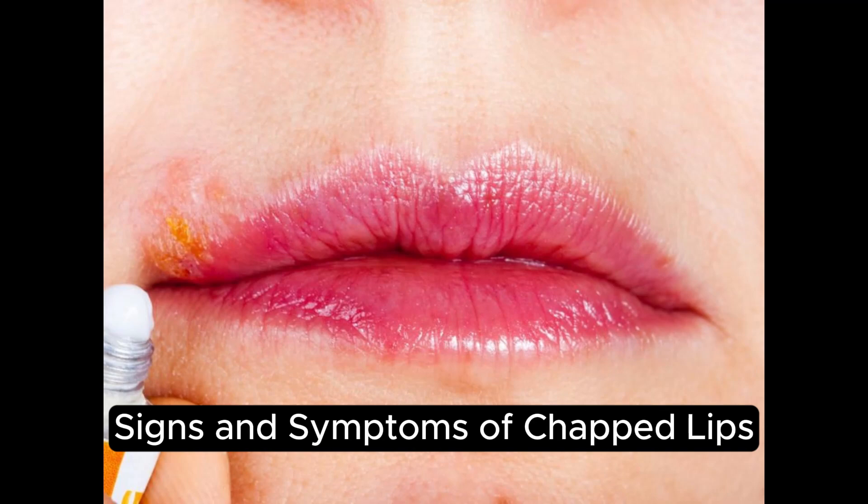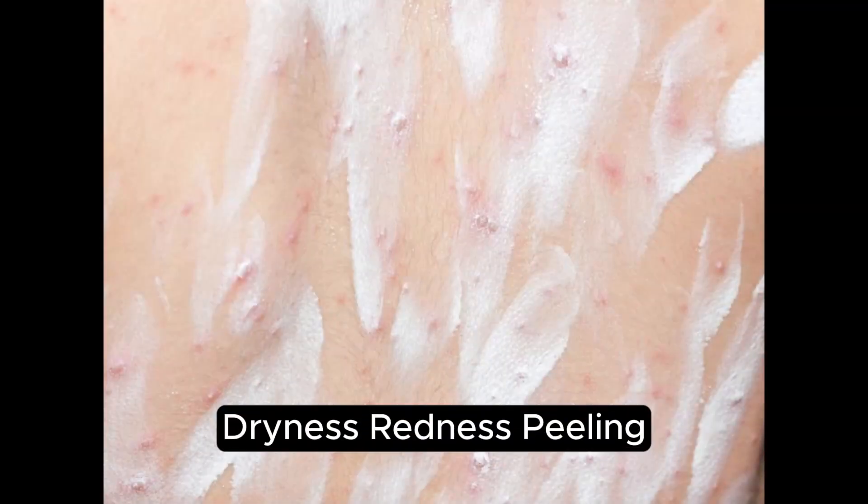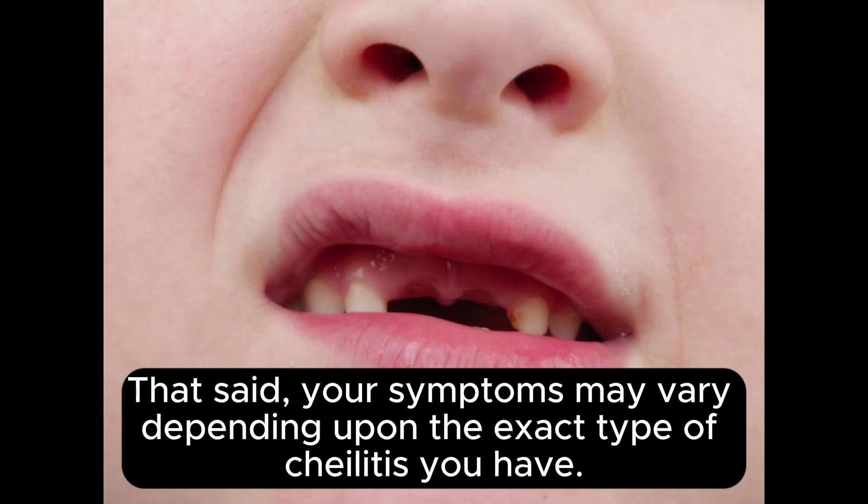Signs and symptoms of chapped lips. In general, the signs and symptoms of chapped lips include cracks or fissures, dryness, redness, and peeling. That said, your symptoms may vary depending upon the exact type of Chalitis you have.